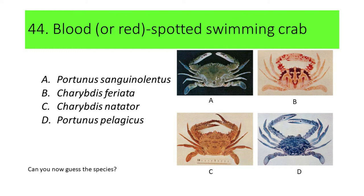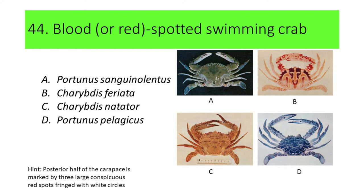Can you now guess the species? Here's another hint: the posterior half of the carapace is marked by three large conspicuous red spots, fringed with white circles. If your answer is A, or Portunus sanguinolentus, you're correct. Portunus sanguinolentus is also called blood or red-spotted swimming crab.